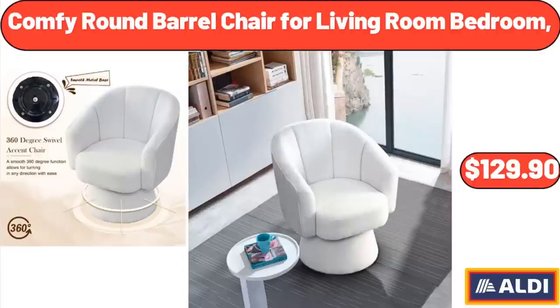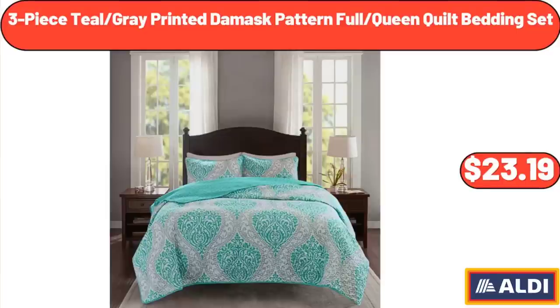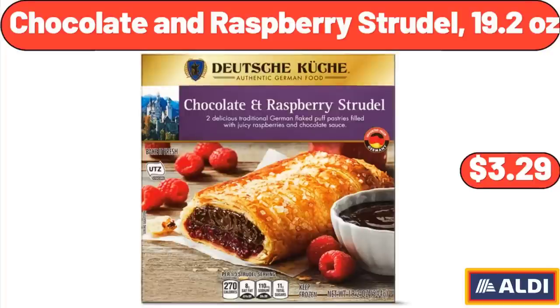Comfy Round Barrel Chair for Living Room Bedroom: $129.90. Three-Piece Teal Gray Printed Damask Pattern Full Queen Quilt Bedding Set: $23.19. Chocolate and Raspberry Strudel 19.2 oz: $3.29.